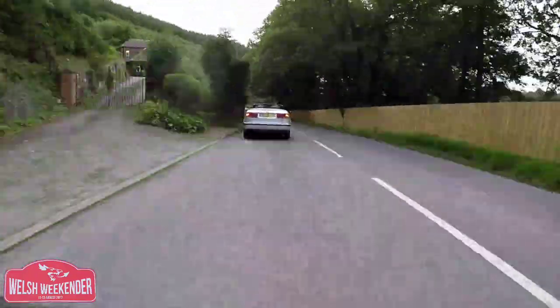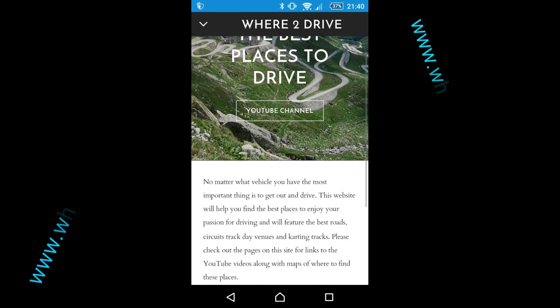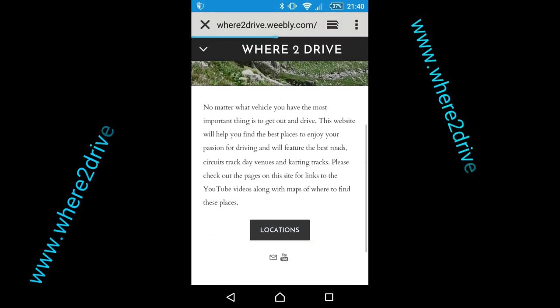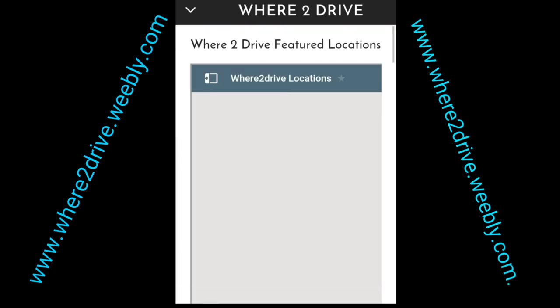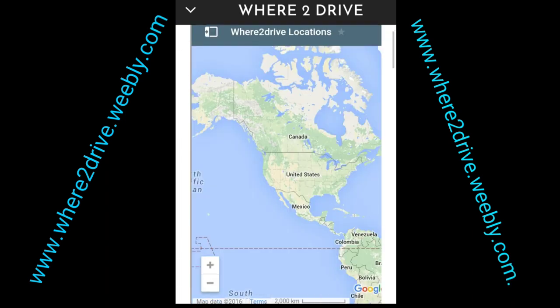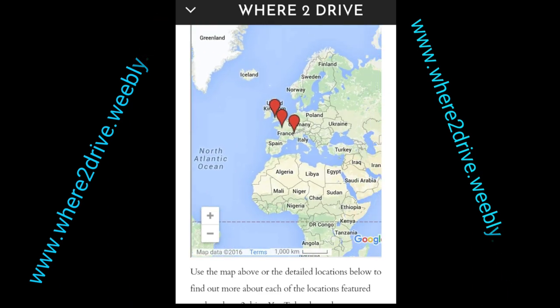Here we are arriving at Clamndy Lowe's — the end of this section of road. The best way to find this is to click on the link below to the Where To Drive website, which has a Google map you can open up in your Google Maps app and use as sat nav. This fantastic bit of road would have remained unknown if we hadn't been following our sat nav.